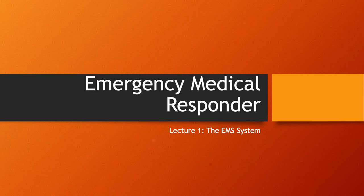Good afternoon class. This is going to be the first lecture of our virtual series for the Emergency Medical Responder class here in Wilcox County. Lecture one is going to cover the basics of the EMS system. Let's go ahead and get started.